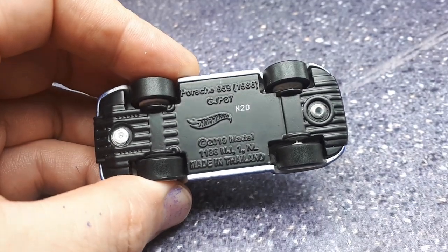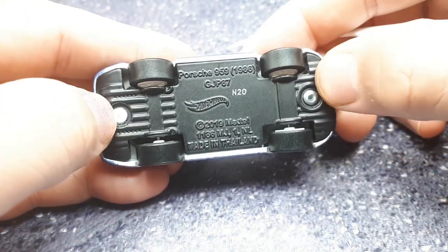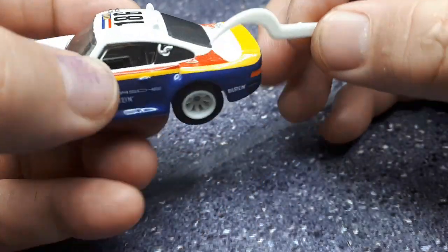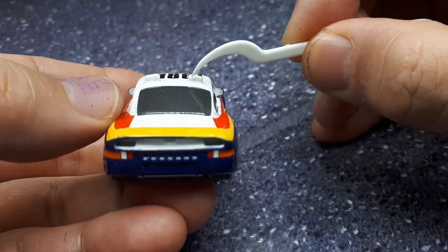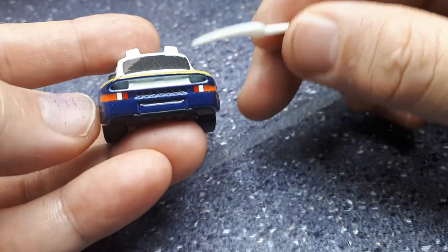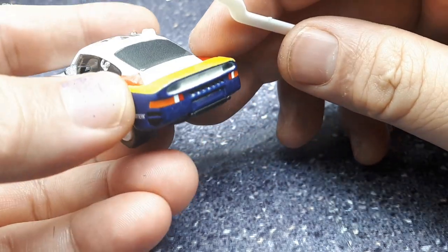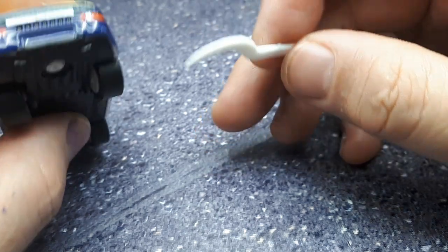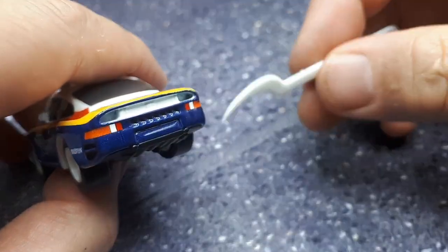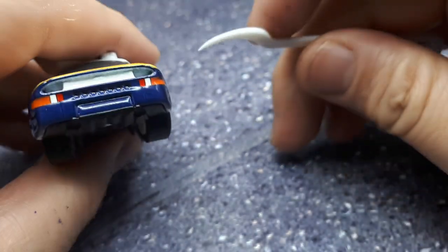This model was made in 2019 — not too old — and I like that it says '1986 959.' It's riveted. On the real car, those bumps on the back appear to be red lights, so I guess they're additional brake lights, maybe for night racing. There is actually an intercooler or additional radiator on the real car, but Hot Wheels seems to have skipped painting it — it's molded there but would have been nicer painted silver, as the real car has a silver radiator there.